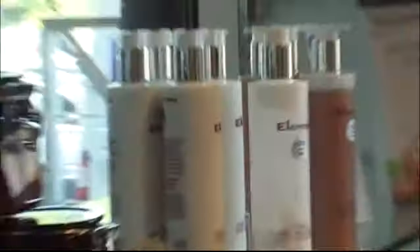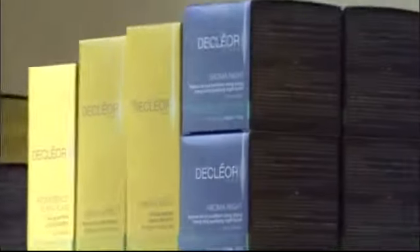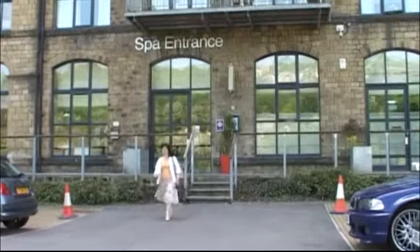Before the spa opened we decided specifically what we could do to keep everything eco-friendly. We also have our product houses within the spa which are all 100% natural, and this plays a huge part within our treatments and packages. All the treatments that we offer are natural treatments, and these are really what the clients are looking forward to experiencing when they come to the spa.